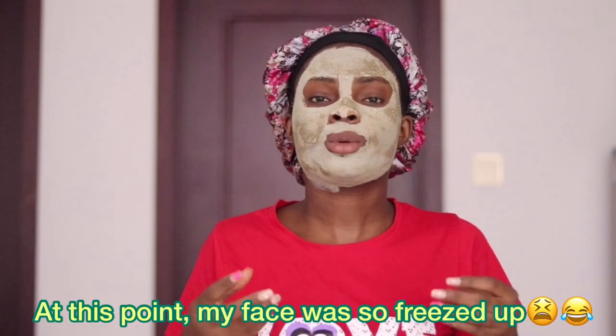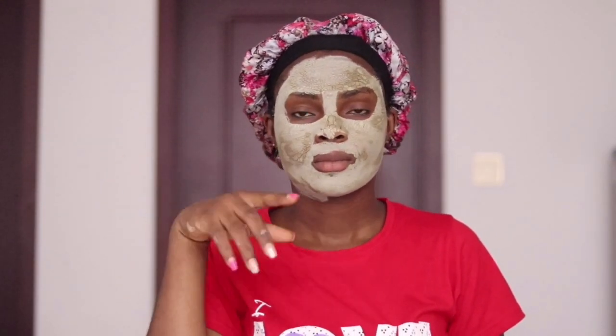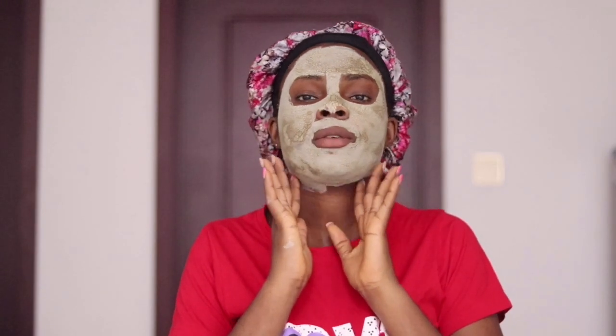This is so tiring. I can't even talk about it. Guys, this is my face after 20 minutes. So I think I actually mixed a lot, so that's why it's taking so much time drying. So at least I've learned my lesson — next time I'm going to mix it, I'll just put a very small quantity so it should dry fast and well.